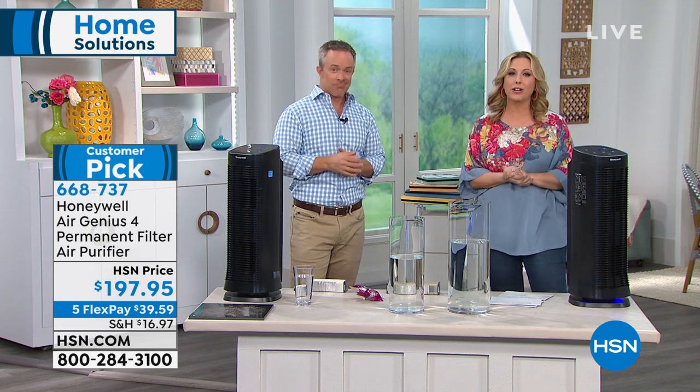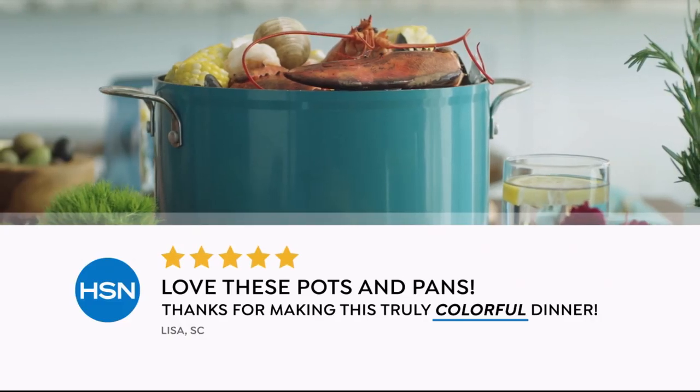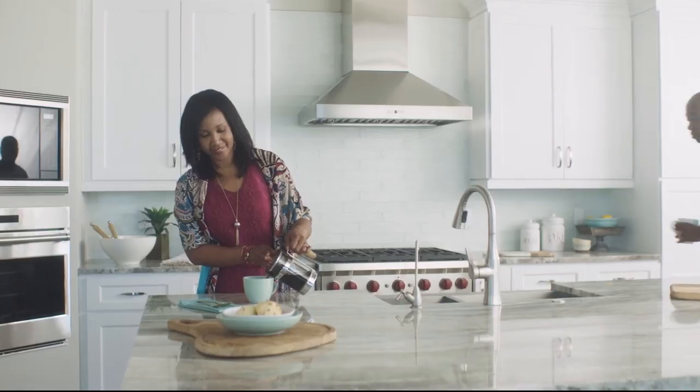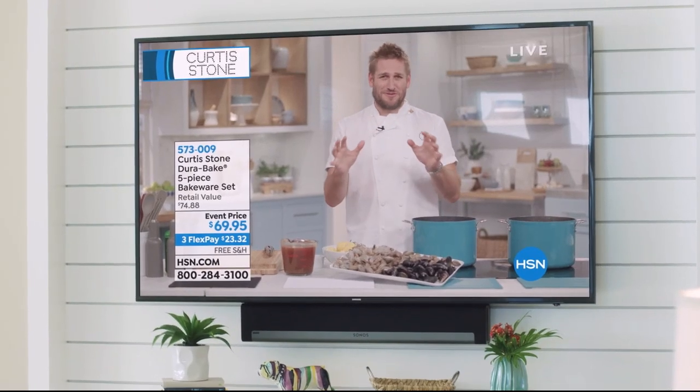When we come back, we've got a wet-dry machine from Bissell. But first, Marlo has her big food show coming up on Monday — she'll show you how to make a beautiful seafood boil using her Dura-Pan.